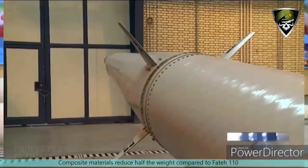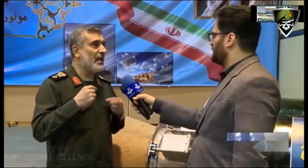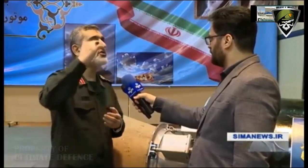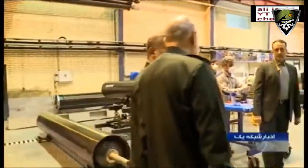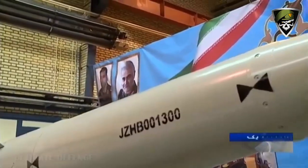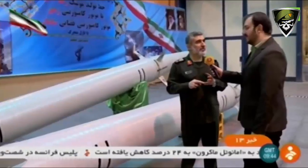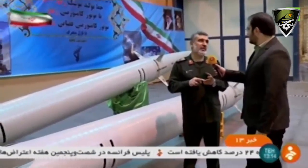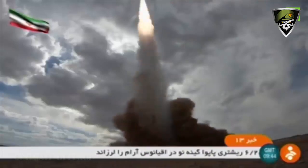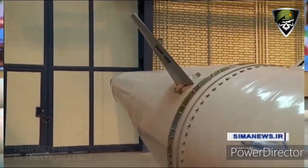Missiles with solid-fuel rocket motors, rather than liquid-fuel ones, are already safer to handle and easier to prepare to fire. The design also increases the available payload capacity, which could allow for larger and more complex warheads. The IRGC says that the ROD-500 has a maneuverable re-entry vehicle on top, which would increase the weapon's accuracy. With an appropriate guidance package, such as one including an imaging infrared sensor, it could also potentially engage slowly moving targets, such as aircraft carriers and large warships.